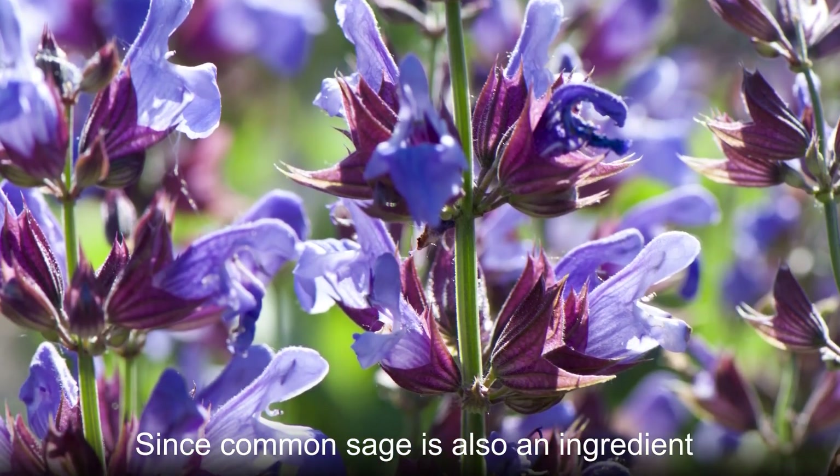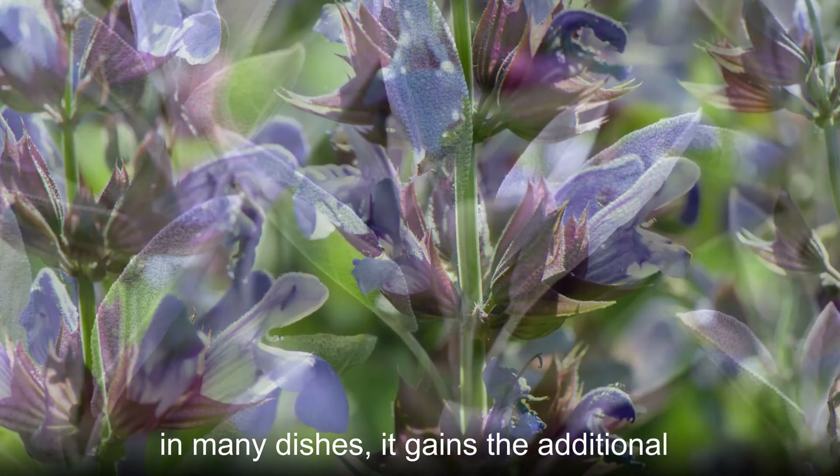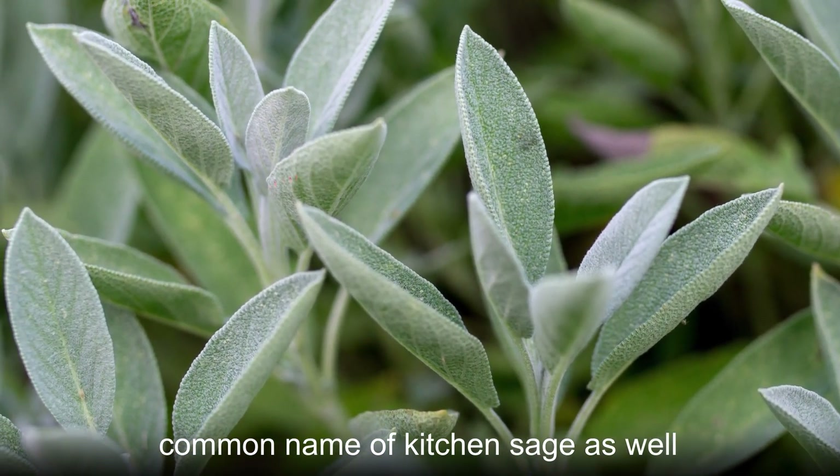Since common sage is also an ingredient in many dishes, it gains the additional common name of kitchen sage as well.